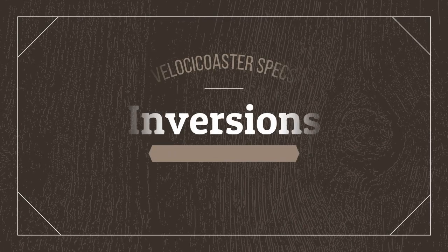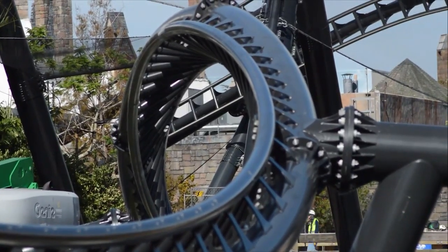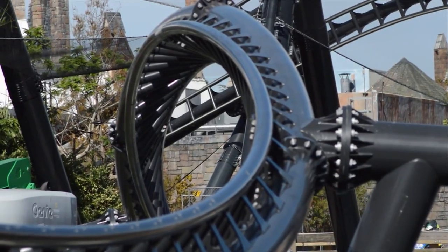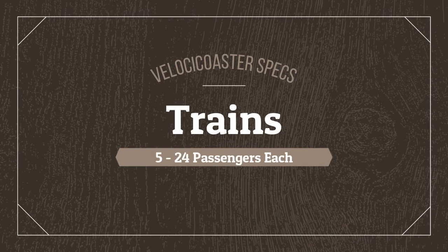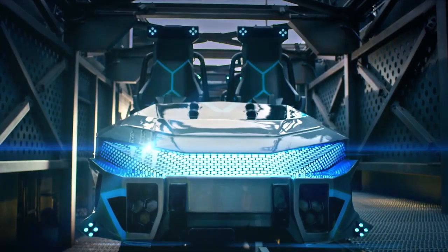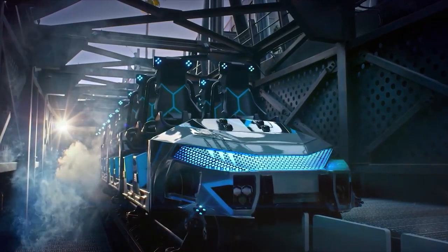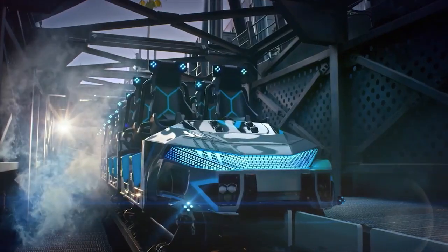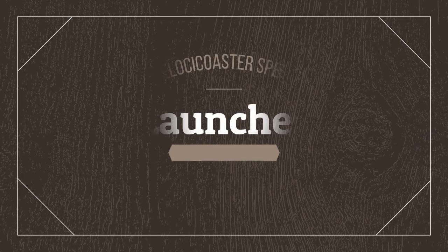There are four inversions. The number of trains is 5, each carrying 24 passengers. There are two magnetic launches.